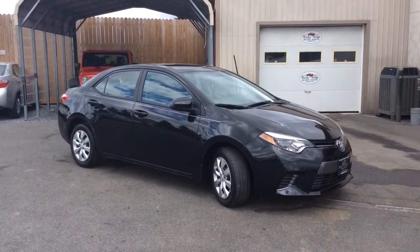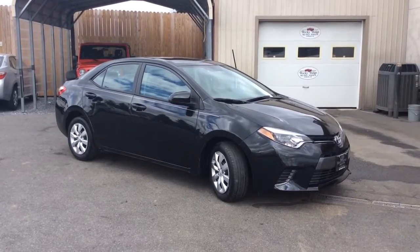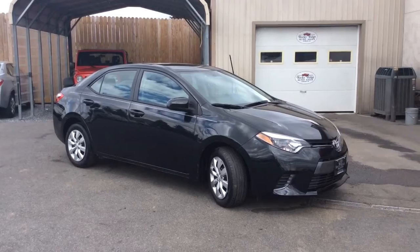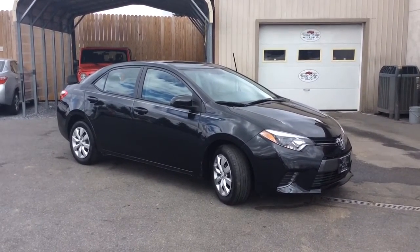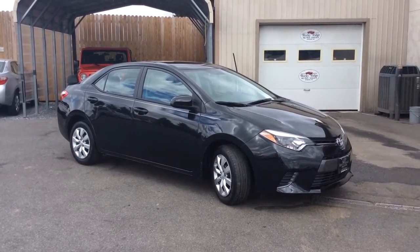Hello and welcome to Rocky Ridge Auto Sales. We are a used car dealer located in Denver, Pennsylvania. We have been in business since 1979 and we specialize in selling late model, low mileage used cars, trucks, and SUVs. We sell all of our vehicles at our low, no-hassle market-driven prices, so you know you're getting our best price right up front — a one price store.